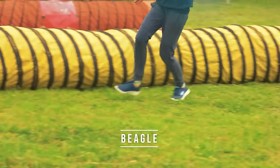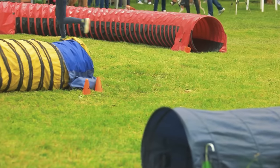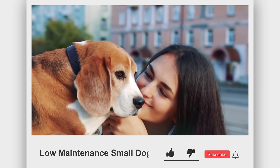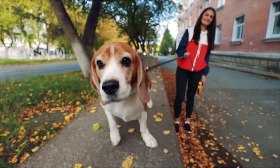The Beagle is everything that makes a dog great in a small, little package. They are loyal, kind, playful, and always looking for an adventure. However, when seeking out new adventures, they can often get into some trouble, which is why they often need a human or dog companion to fill that constant need for attention.